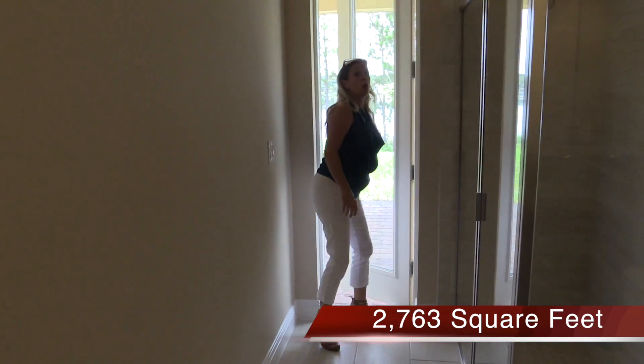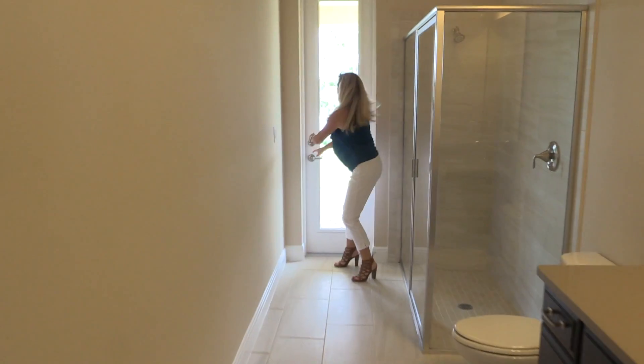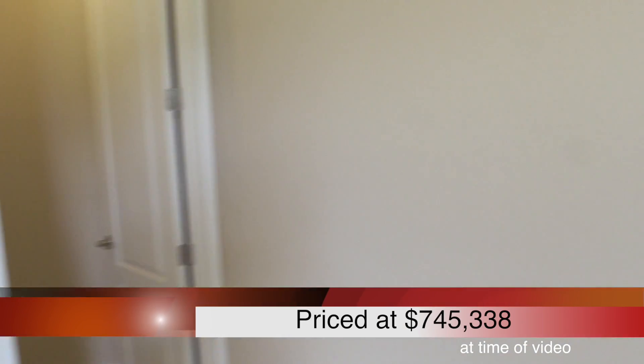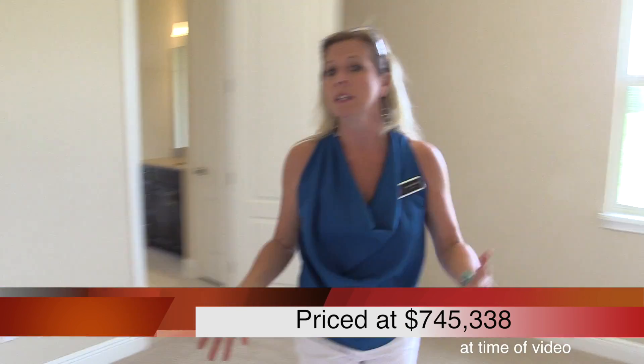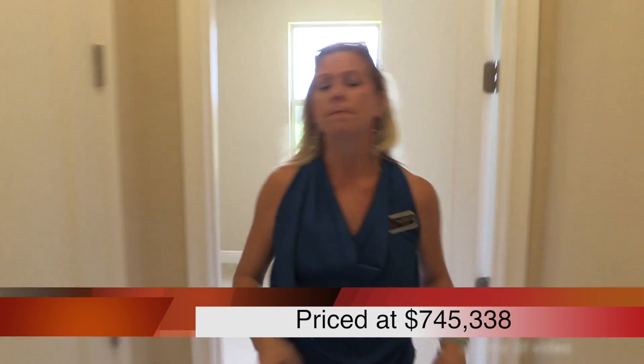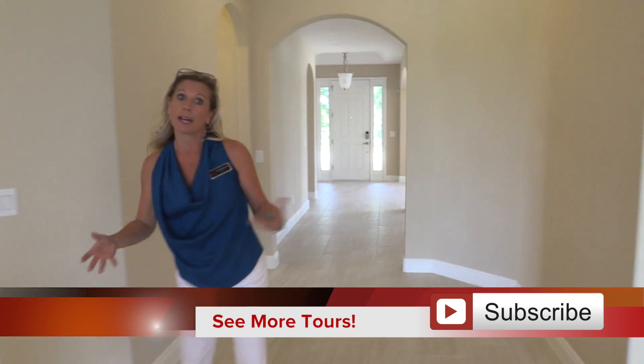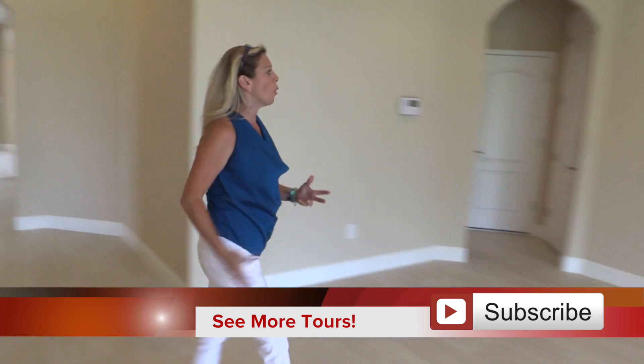So remember, this is a one-story home, so all the bedrooms are here on this first floor, and there are four bedrooms. We've seen three of them. We still have the master. The master is on the opposite side of the house, which is nice because it gives the master bedroom privacy. Let's go look at the main hub of the home, because that's the other area that's really going to help you decide whether or not this is the home for you.